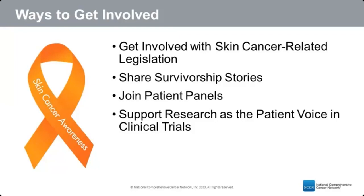Sharing your story — with legislators, on the Skin Cancer Education Research Foundation website, or with friends and family — lets others know skin cancer can be very serious and encourages prevention and early detection. You can also join patient panels to share your experiences with providers, pharmaceutical companies, and government agencies about unmet needs. Clinical trials need the patient voice — patients know best what unmet needs exist and how to encourage participation.